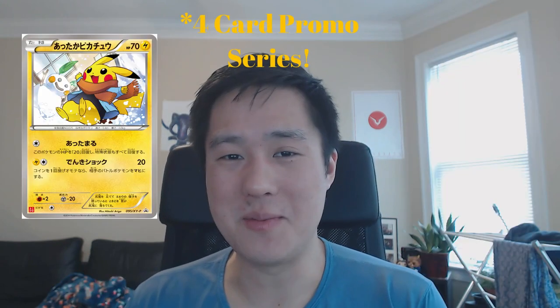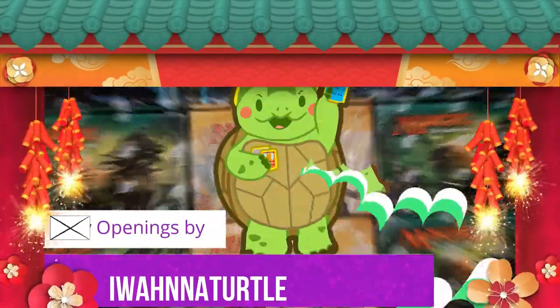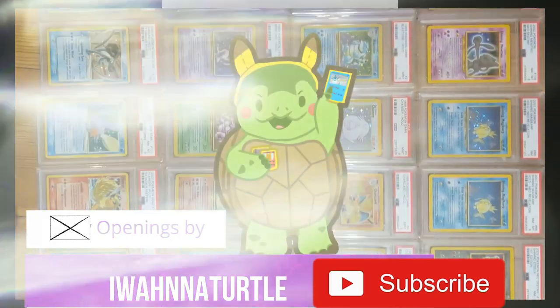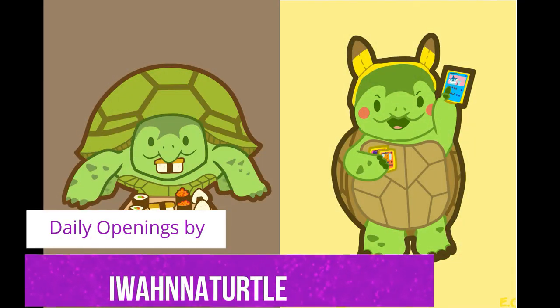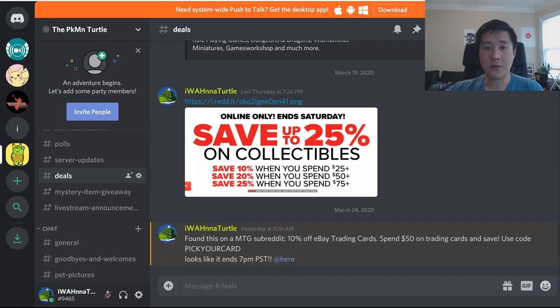The price of shiny Charizard is rising fast and I have no idea why. Also, we're going to look at a Pikachu promo card that you've probably never seen before. This is Pokémart. I'm Moana Turtle. I hope everyone is doing well and able to stay safe during these uncertain times, but maybe we can distract you with some Pokémon secondary market news.